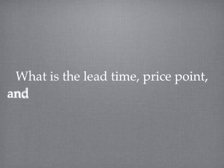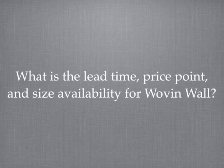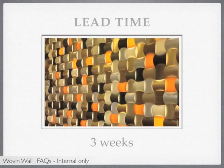What is the lead time, price point, and size availability for Woven Wall? The standard lead time for Woven Wall is three weeks.